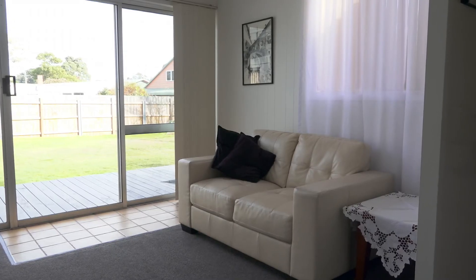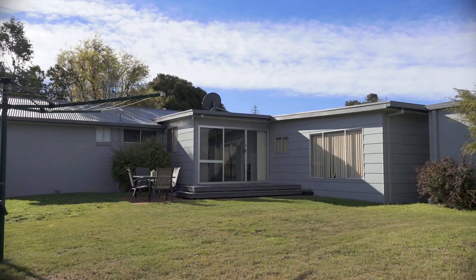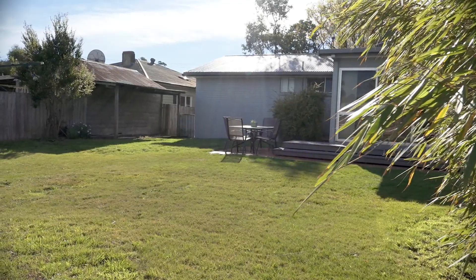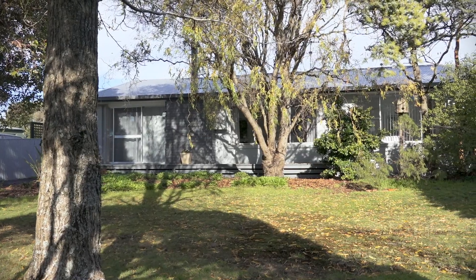A separate second lounge has access to an outdoor entertaining deck and a secured backyard, ideal for kids and pets alike. There is a lock-up garage and extra parking too. This is a property that will present so many options for you to live in.